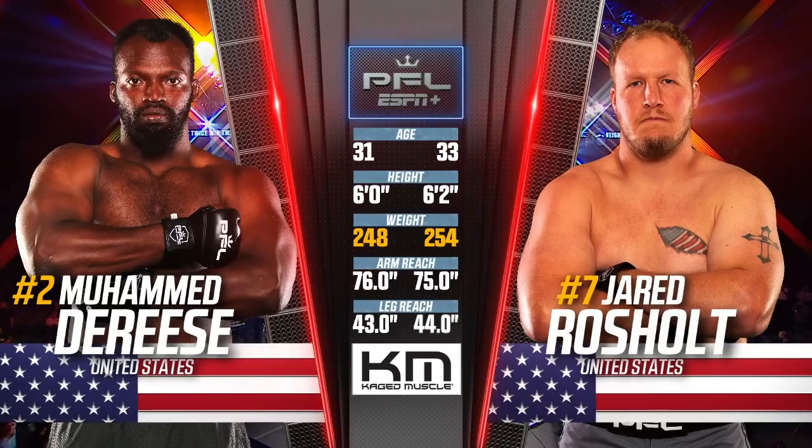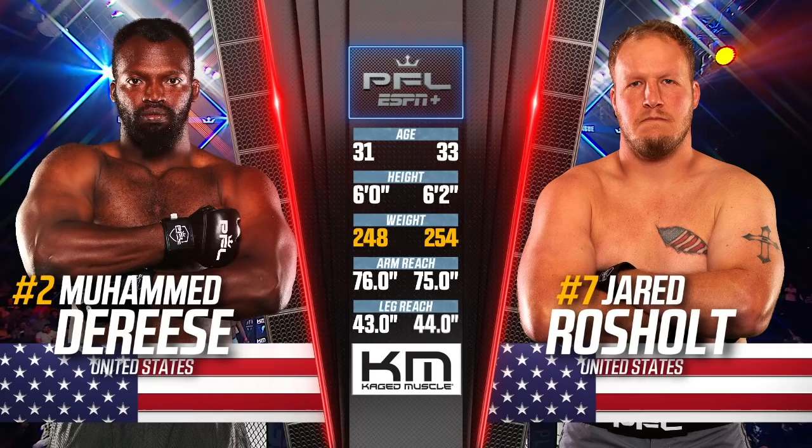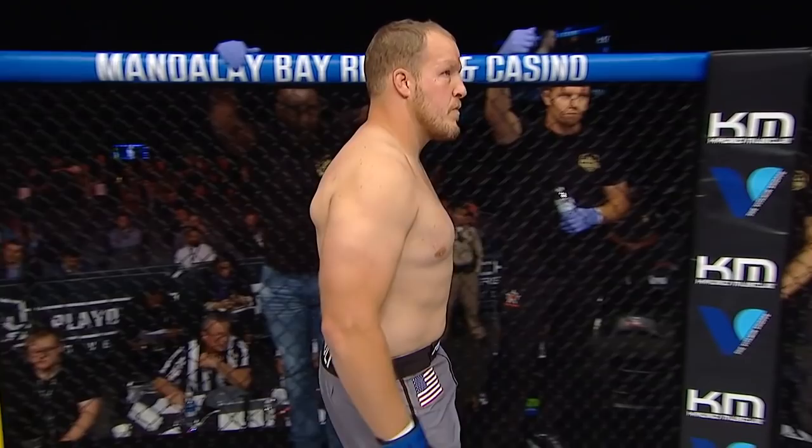When he wins, he does a backflip inside the cage — not an easy feat to get 248 pounds to move like that. Slightly larger in the weight category is Jared Rochols. One-inch reach advantage for Mohamed Derese on the arms, one-inch reach advantage on the legs for Jared Rochols. Lillian Garcia will start these heavyweights off. We continue with more quarterfinal action in the heavyweight division. This fight is brought to you by Presidente.